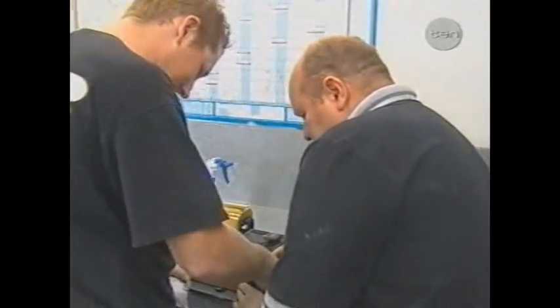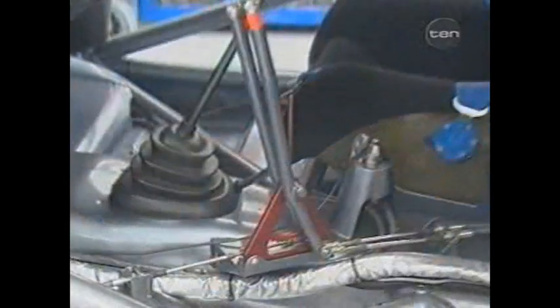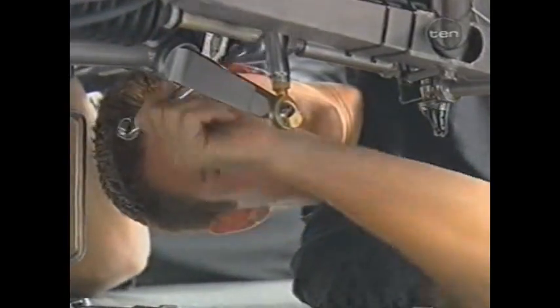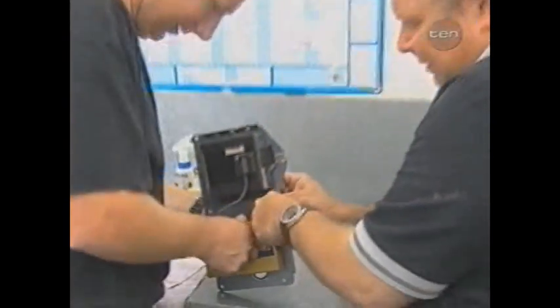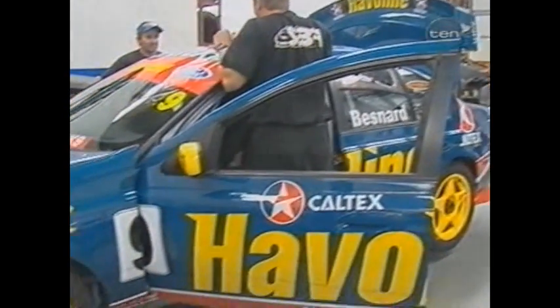The crew came back from Bathurst on Monday. They started work on an unpainted body shell on Tuesday, gave it a dummy fit-out on Wednesday, assembled on Thursday, and then had the electrics and engine operational by Saturday. A week after Bathurst and a week before Indy, a new car was born.